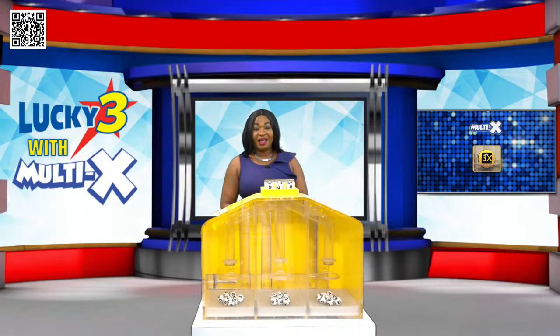All our draws this morning were supervised by an auditor from BDO. I am Deborah Hippolit. Get your tickets and join us again at 1:30pm for another chance of winning.